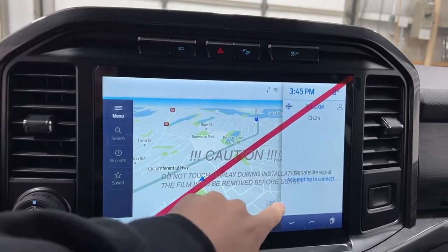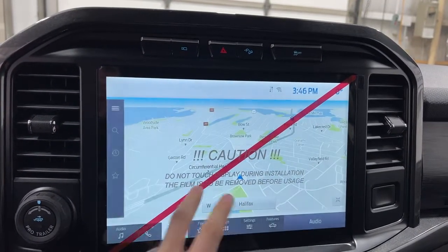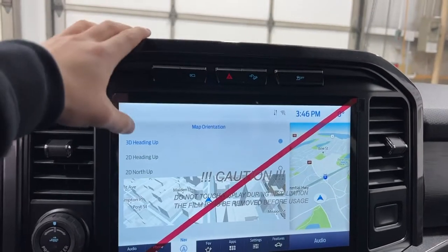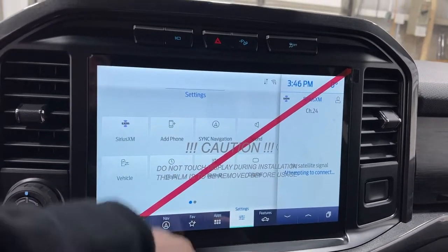Now we're in the navigation section. You do have a full screen mode here. You need to log into FordPass to use navigation, but you can set up a home or work address and your map orientation — a lot of good stuff in here, highly recommend using it. You've got various apps you can download, such as Apple CarPlay and Android Auto.